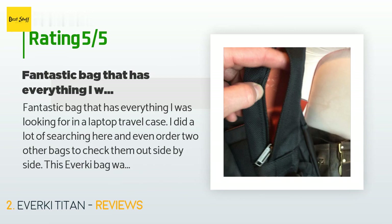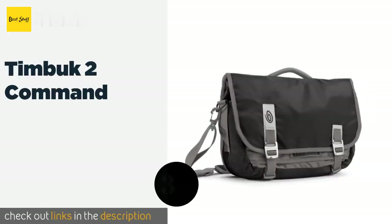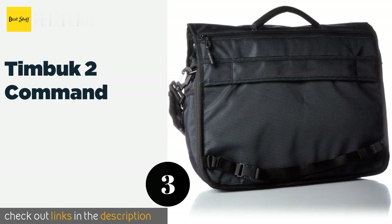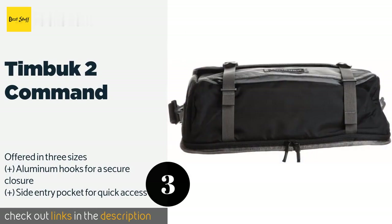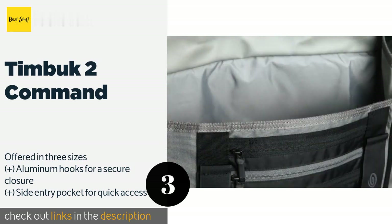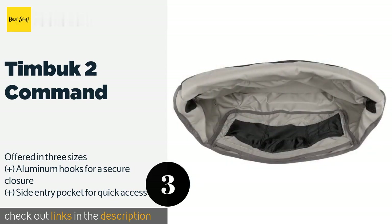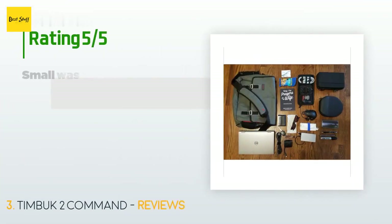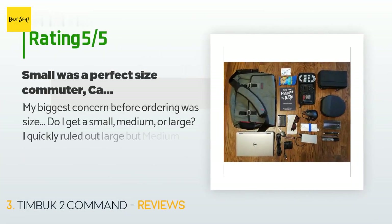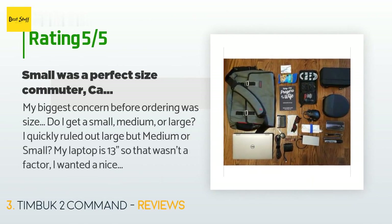The next product on our list is the Timbuk2 Command. Unlike some messenger-style choices, the Timbuk2 Command is designed so that you can quickly grab it by the top handle without worrying that the contents will wind up on the floor, whether it is zipped up or not. It comes in several attractive color combinations. The price is approximately $149, and the average rating is 4.4 stars with more than 938 customer reviews.